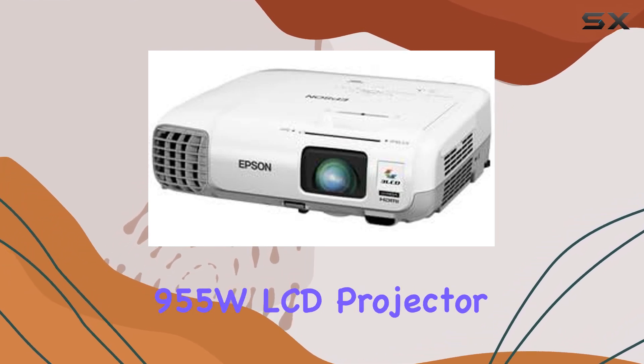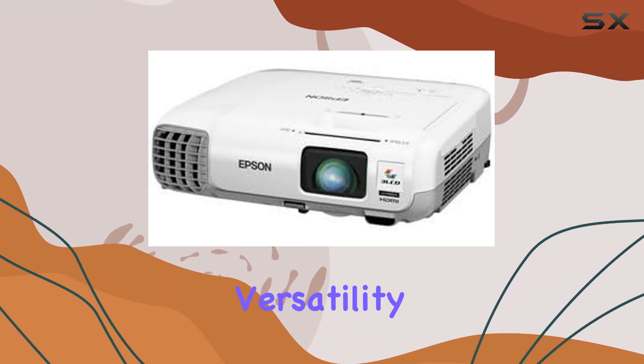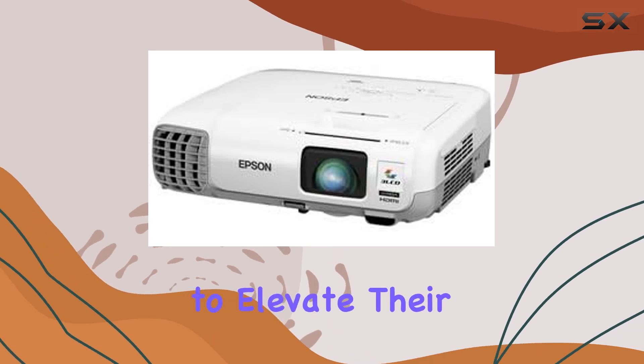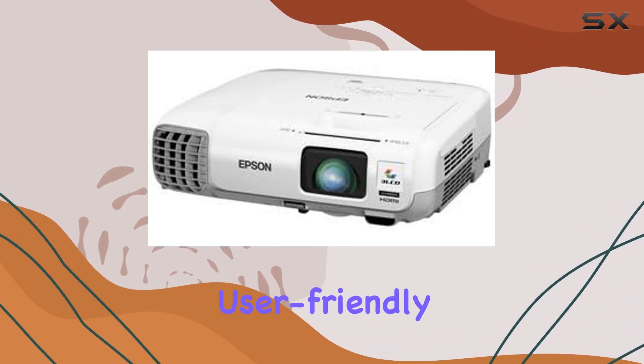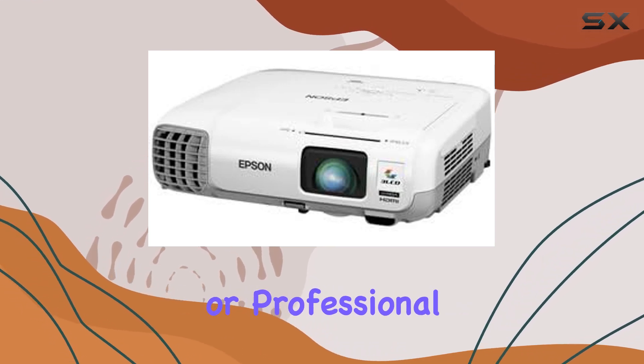Overall, the Epson PowerLite 955W LCD projector offers impressive performance, versatility, and ease of use, making it a top choice for anyone looking to elevate their home cinema or presentation setup. With its exceptional image quality, convenient connectivity options, and user-friendly interface, it's a must-have addition to any entertainment or professional environment.